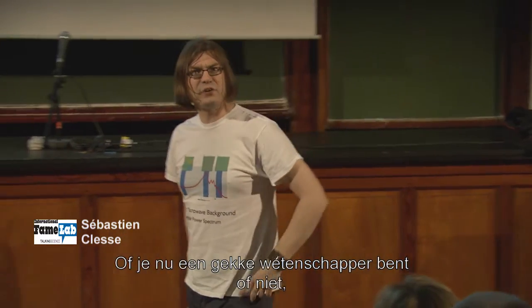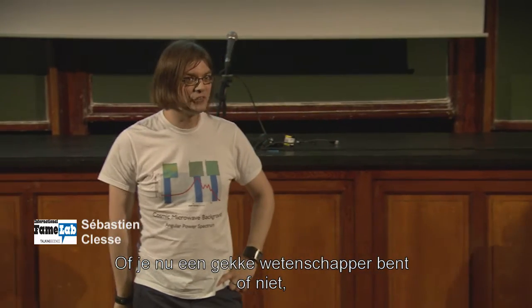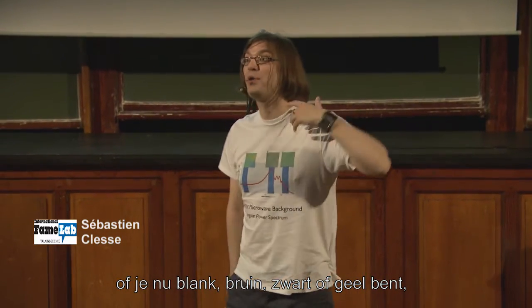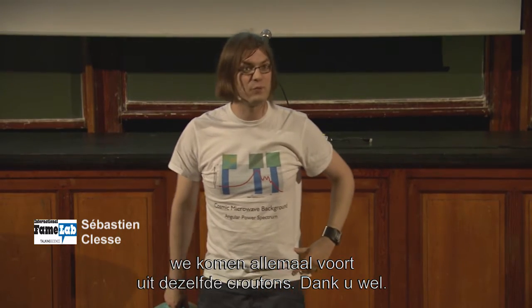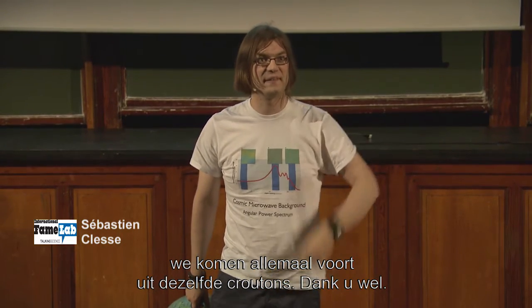So whatever you are — crazy scientist or not — whatever your skin is white, brown, black, or yellow, we all come from the same crouton. Never forget that. Thank you.